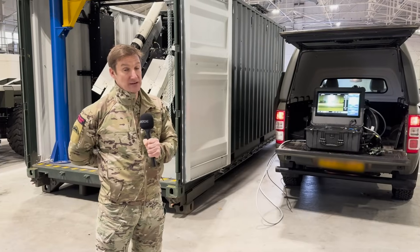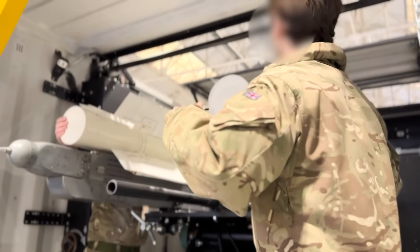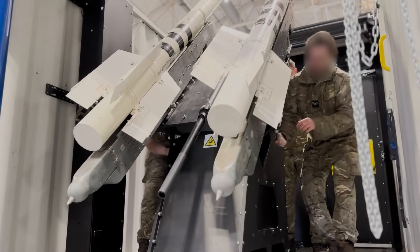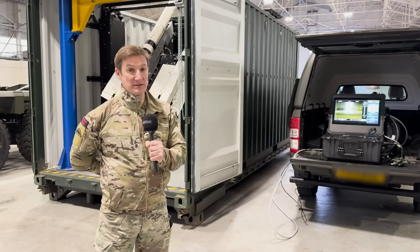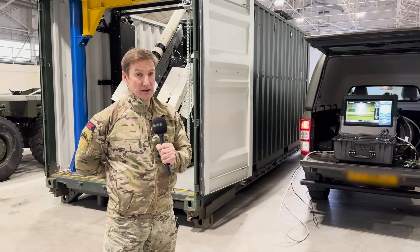The system can be operated by a fairly small team, less than five people. The reload is by hand and would be a two-person lift to put new missiles into the system. We've transferred two systems to Ukraine already and we're in the process of developing and delivering a further 15 systems, which we hope will be in Ukraine over the next year.